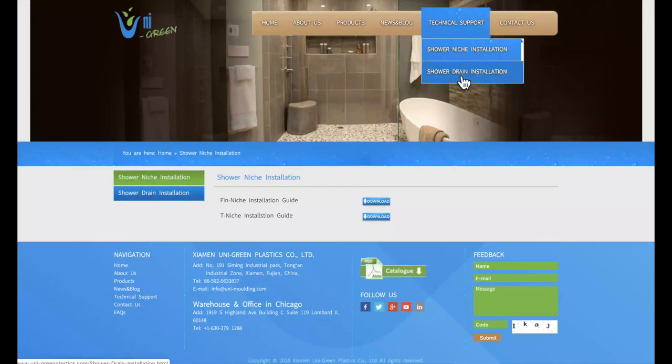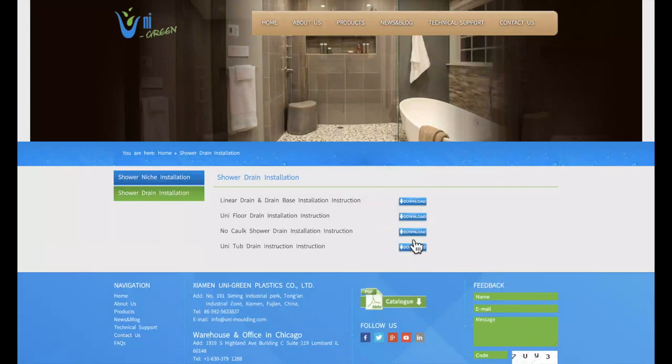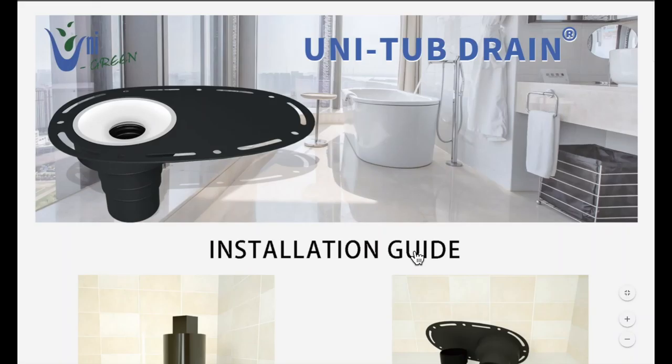Back on the website, to install bathroom drains, click on your choice option. And once again, you can download the instructions.